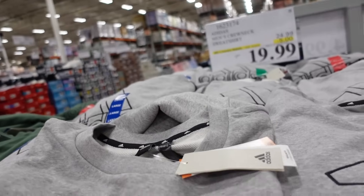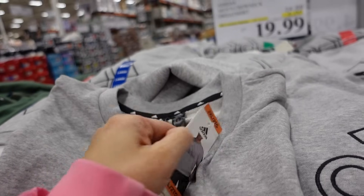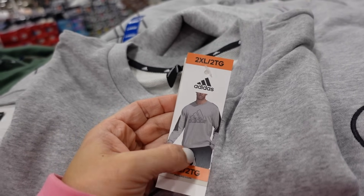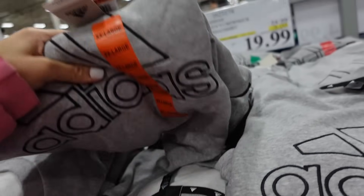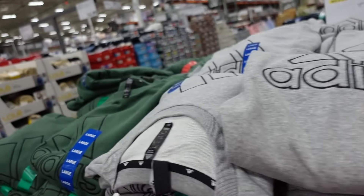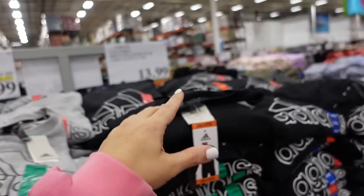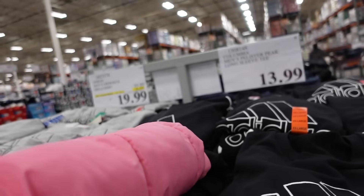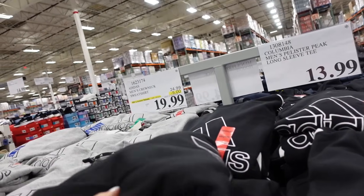Crew neck sweatshirts for men are on sale — I'd size down one. These are really nice for the price, crew neckline, this one's a French cherry so perfect to transition into spring. Has color block through the sleeve, ribbed wrist, ribbed bottom. Also comes in green and black combo, and black and white. Down to $19.99, regularly $24.99, sale is until the 26th.